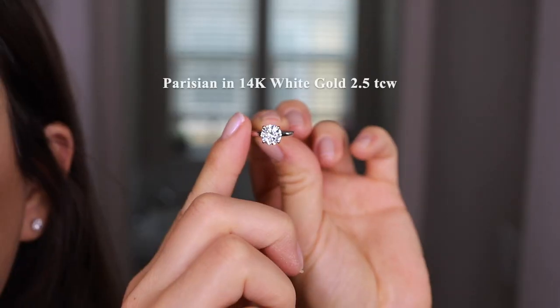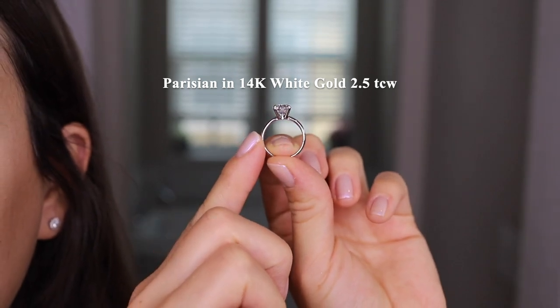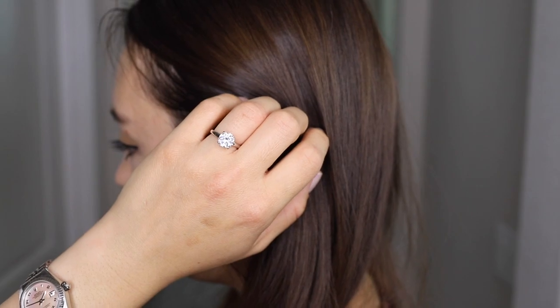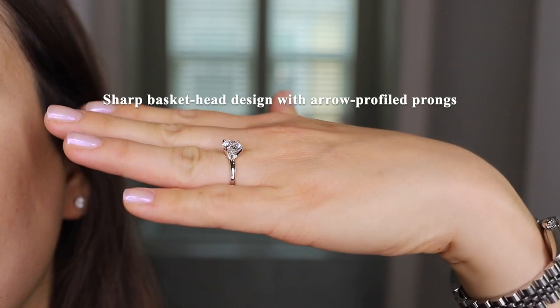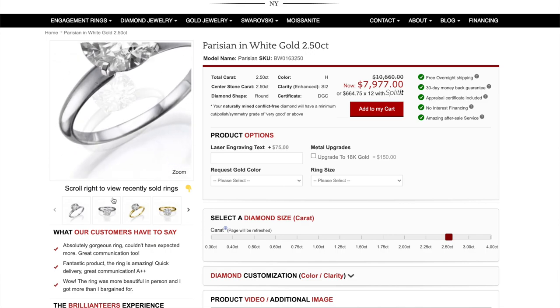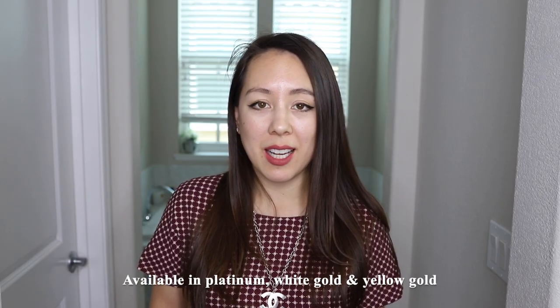So now I'm going to go over a few details on both of the rings. The first ring is called the Parisian in 14 karat white gold with a 2.5 karat weight center stone. The diamond rests in a sharp basket-head design with arrow-profiled prongs. It is made of 14 karat white gold with a round diamond, and this ring is available in platinum, white gold, and yellow gold.